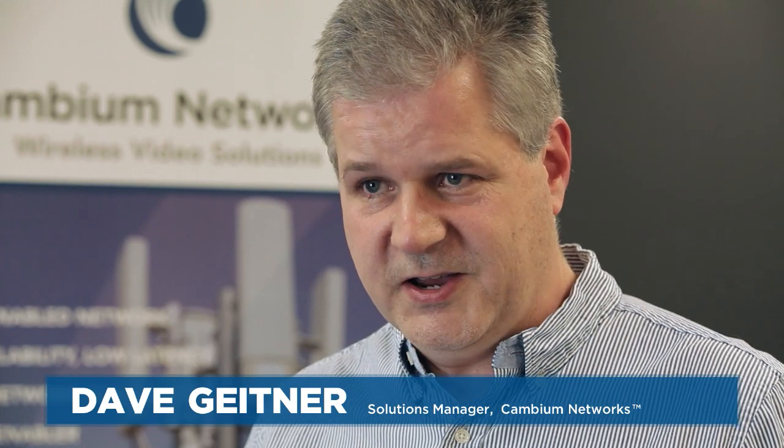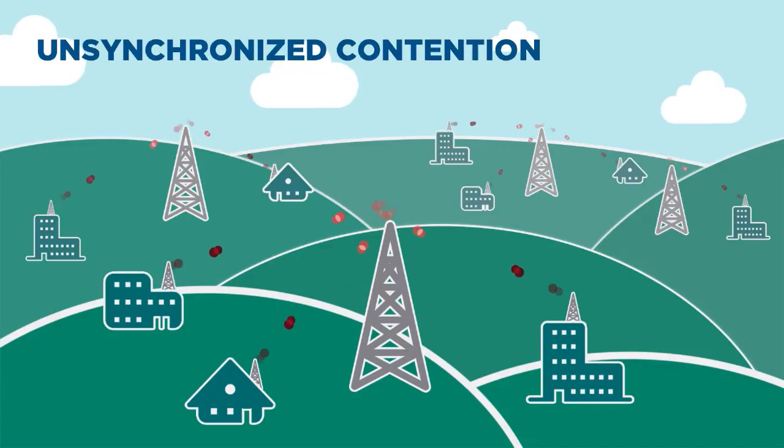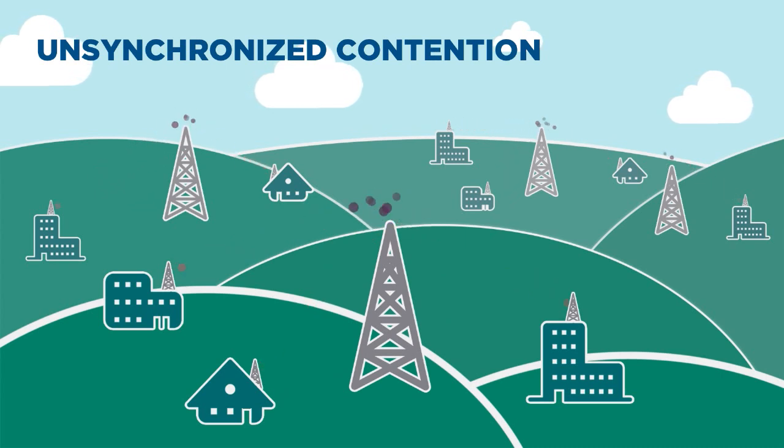Synchronization allows you to do a number of different things, and getting synchronization right is key. The importance of synchronization is scalability. If you're interfering with yourself, you're raising the noise level. Your throughputs will go down. Your ability to scale into a larger number of customers will be reduced.